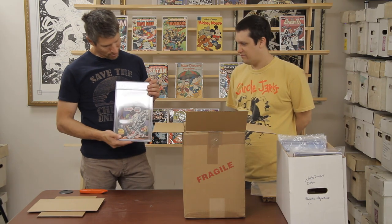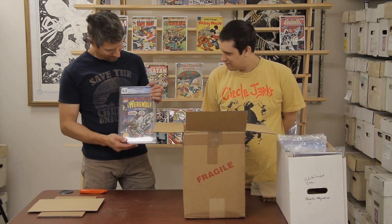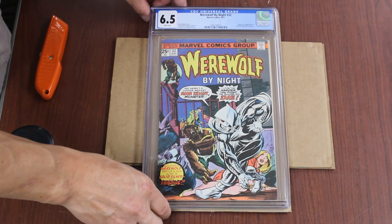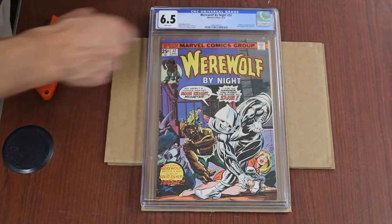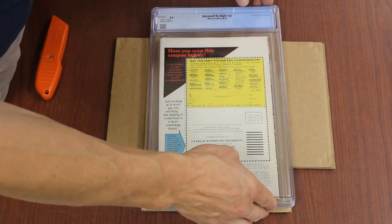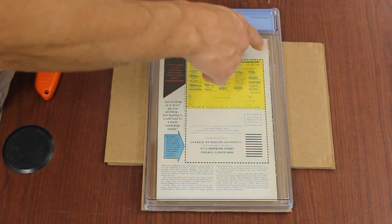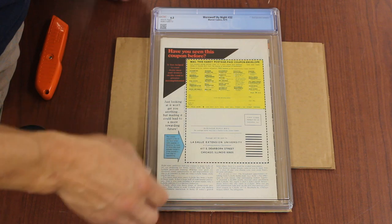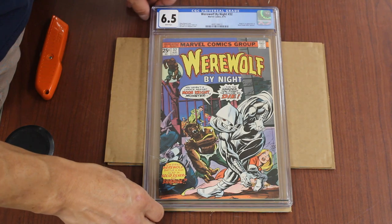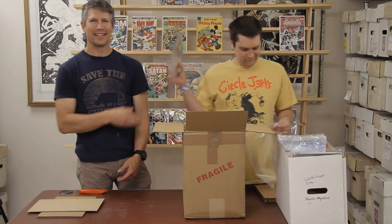We're off by night 32 — Werewolf by Night 32, first Moon Knight. It's a 6.5. It's got some funky wrap thing going on here — see how the pages flare out? It's like a weird spine roll. This was cleaned but not very well, because it's still got dirt on it. Maybe this is an upgrade, guys. I don't think so though — I don't think this is going to be a 7. I think it's a bit overgraded.